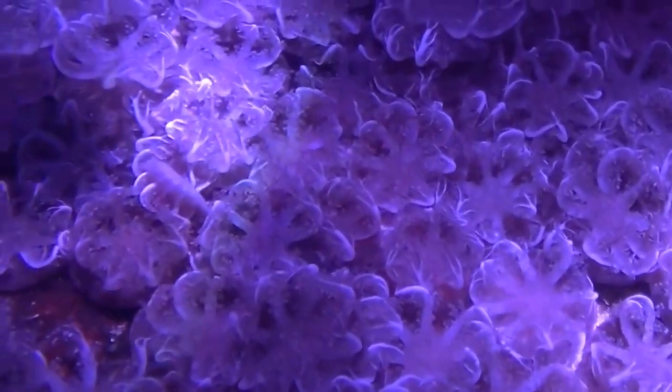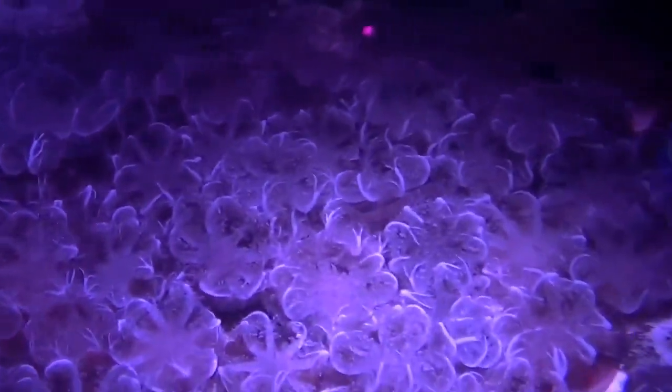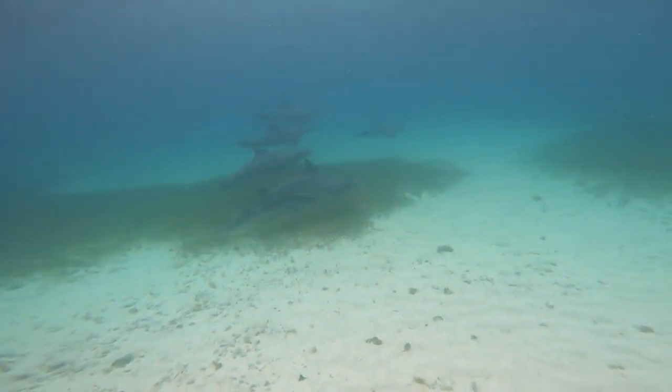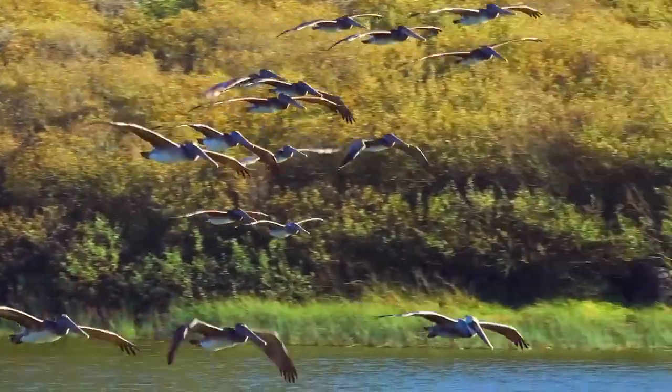Biscayne also has a variety of different animals living both in and out of water. Inside the water live upside down jellyfish, manatees, and Atlantic bottlenose dolphins. Outside the water there are many different species of birds such as brown pelicans and horned grapes.